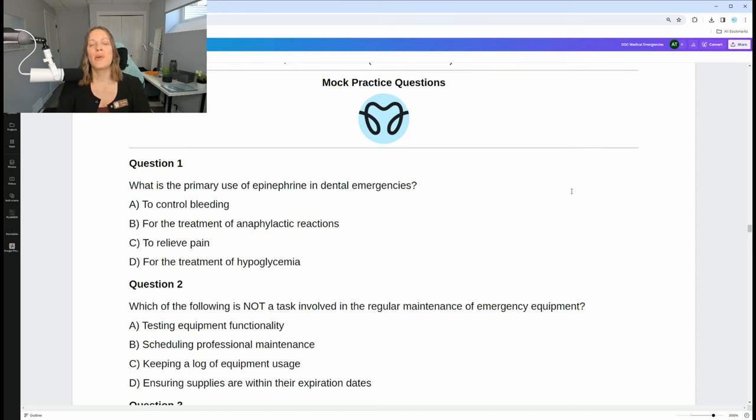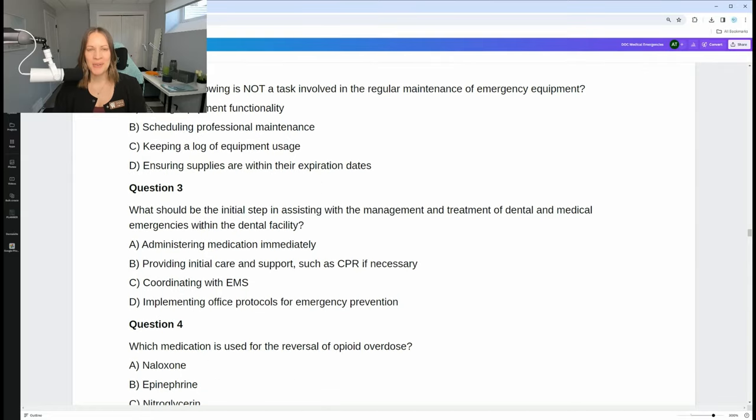First question: What is the primary use of epinephrine in dental emergencies? Is it A, to control bleeding; B, for the treatment of anaphylactic reactions; C, to relieve pain; or D, for the treatment of hypoglycemia? Feel free to pause the video if you need to think about it. The answer is B — for the treatment of anaphylactic reactions. We just talked about that.